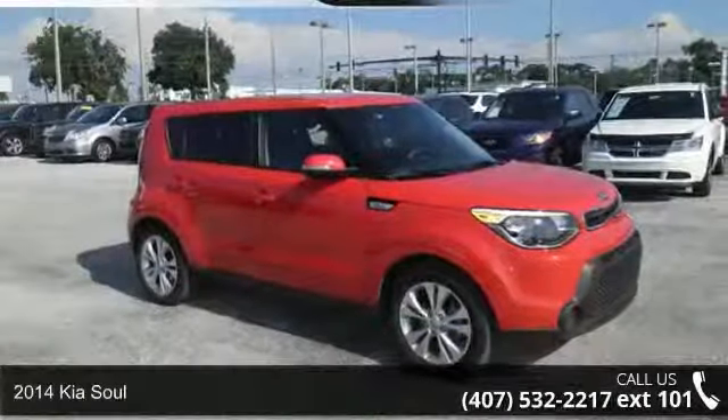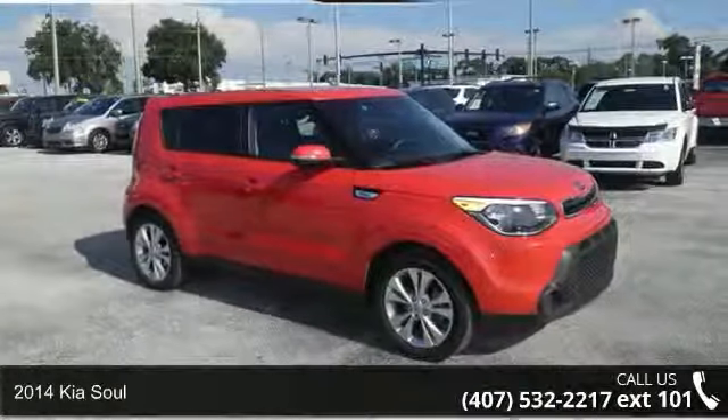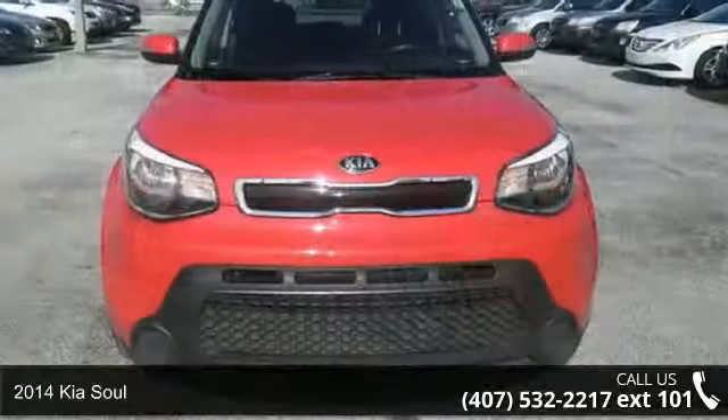Check out this 2014 Kia Soul. If you are looking for a first-rate auto, this one could be yours today.